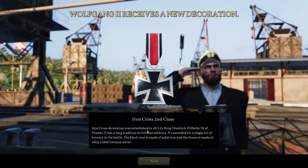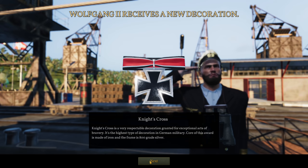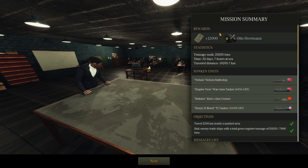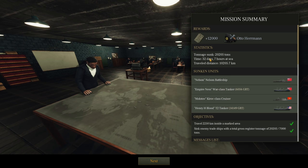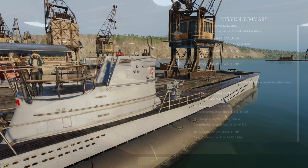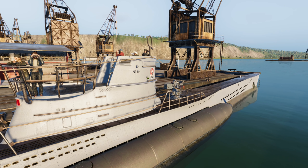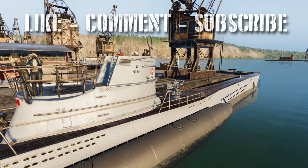I've received new decorations: Iron Cross second class, Iron Cross first class, German Cross in gold, the Knight's Cross, Knight's Cross with oak leaves — and we're getting there toward Knight's Cross with oak leaves and crossed swords. Overall a very good patrol: we sunk 20,205 tons, spent 32 days at sea, and sunk the Nelson and the Kirov class cruiser as the big ones — and completed our objective. That's all for this one. If you enjoyed the episode, please leave a like and comment. Until next time, this is Wolfpack345 signing off.